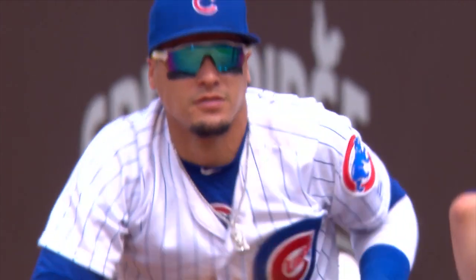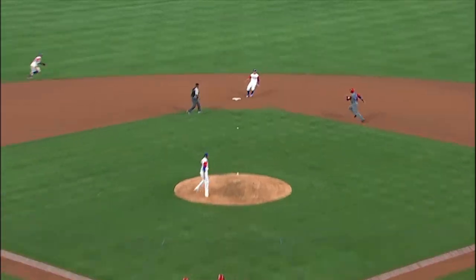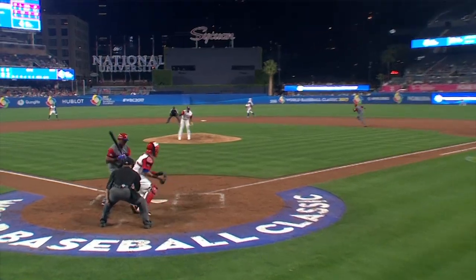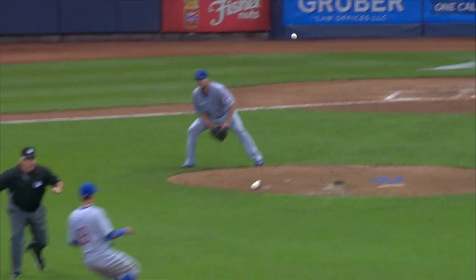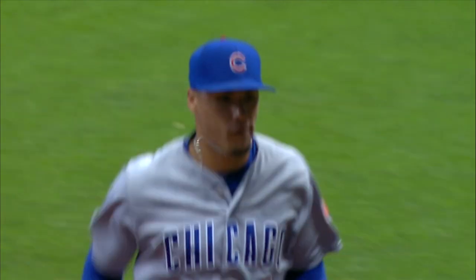He is a human highlight reel. It's Adrian Beltre. Runner goes, throw to second. In time! Oh, man! The runner goes, the pitch taken, the throw to second base. Out! Baez with a lightning fast tag.